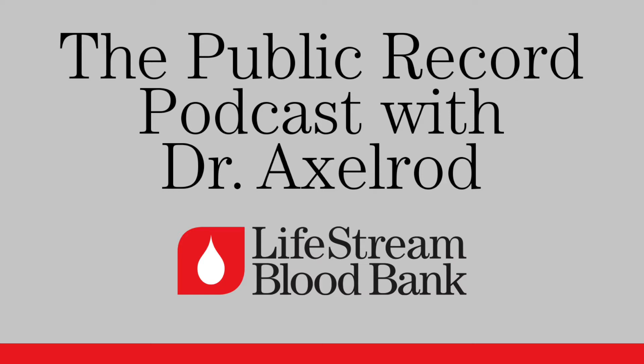I am here with Sarah Miller, and you're a phlebotomist? I am a phlebotomist, also known as a donor specialist 3 here at Lifestream in San Bernardino.